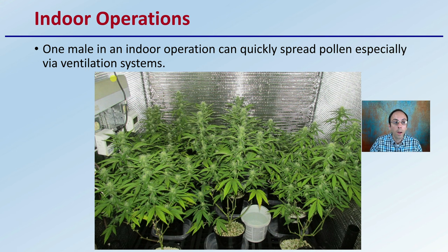For indoor operations, one male plant can quickly spread pollen, especially via ventilation systems. That's why it should be removed very quickly upon identification, because in a closed environment, pollen can spread very quickly.